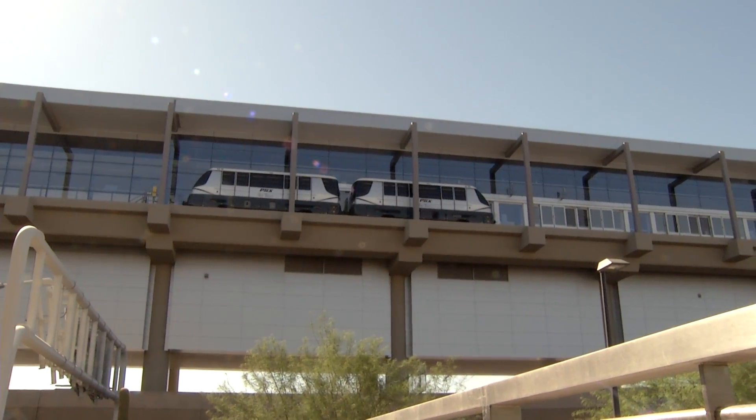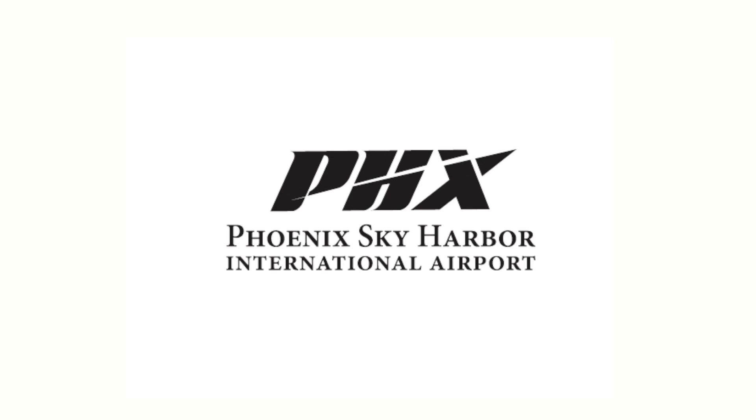In total, it'll be a $600 million investment by this airport in improvements. Terminal 3 — you'll think of it very differently in just a few weeks.